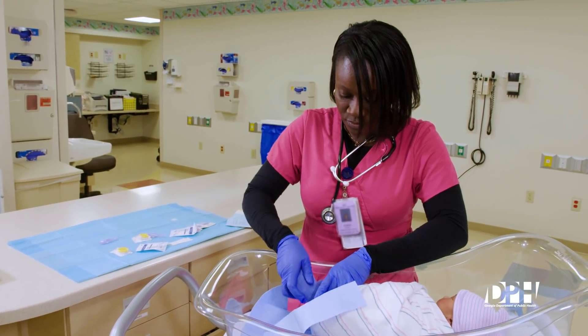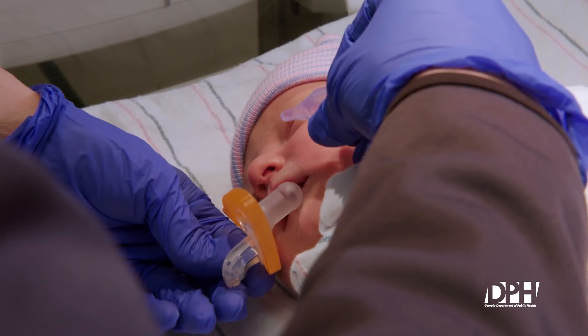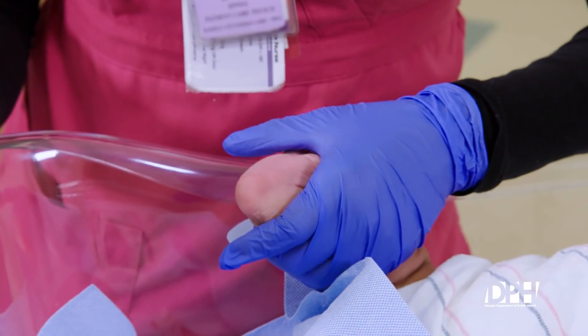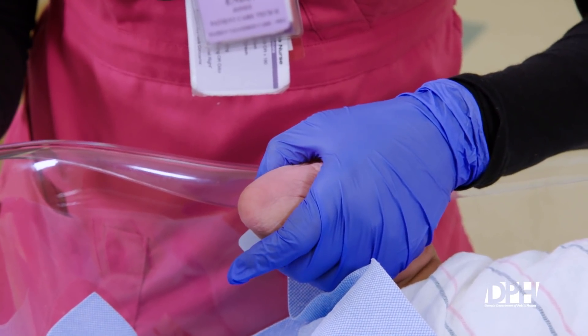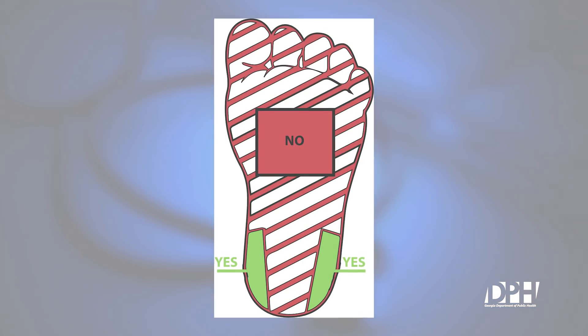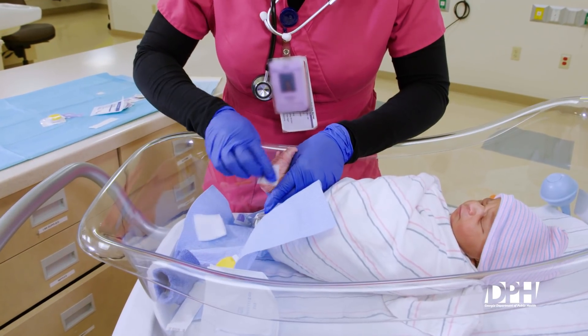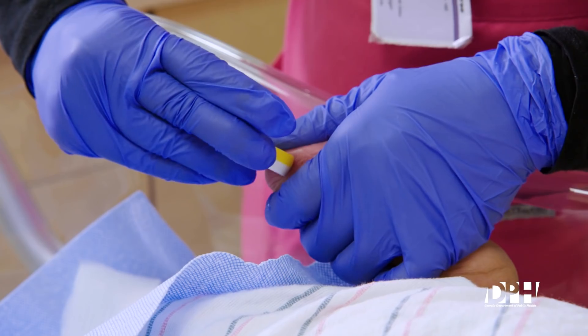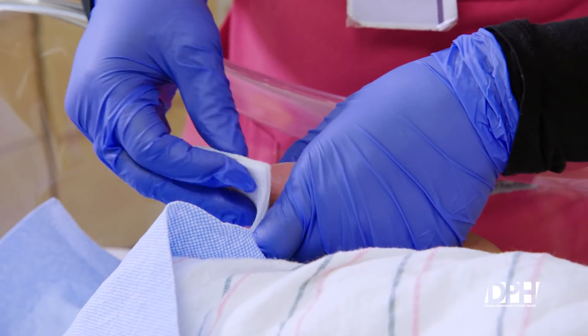Remove heel warmer. Offer a sucrose nipple if applicable in your institution. Select the site for lancing using only the lateral aspects of the heel to avoid causing damage to the bone. Refer to the diagram for proper site selection. Clean heel with alcohol wipe. Allow site to air dry. Lance the site. Wipe away the first drop of blood with sterile gauze to avoid specimen contamination with body fluids.